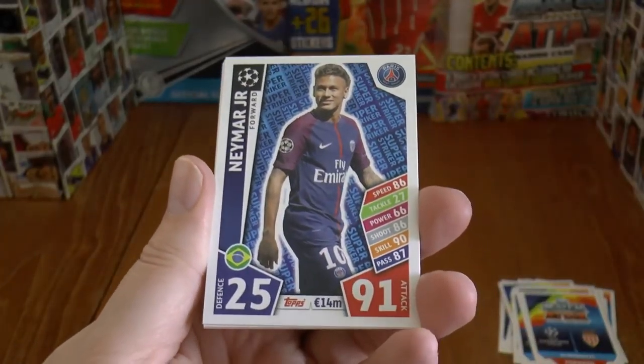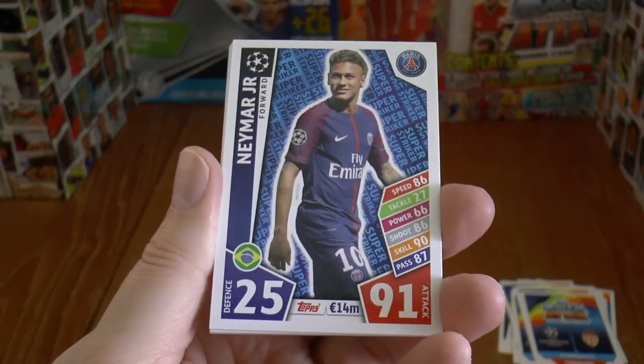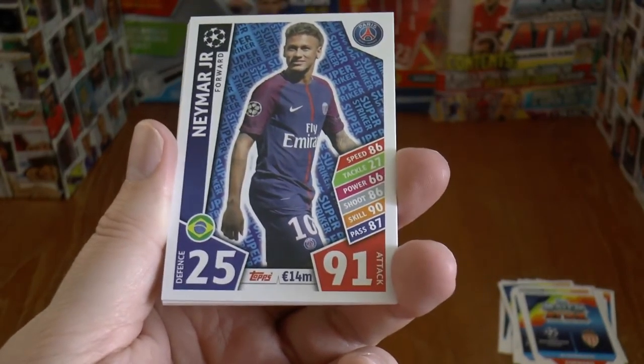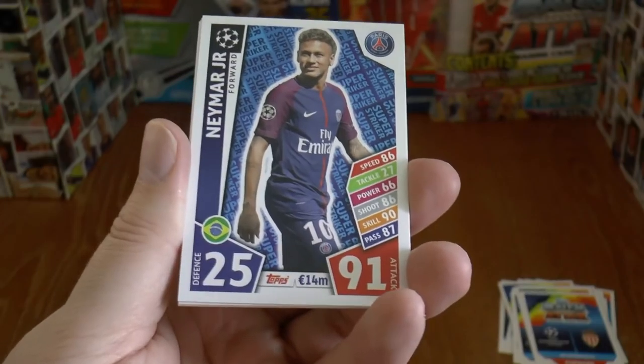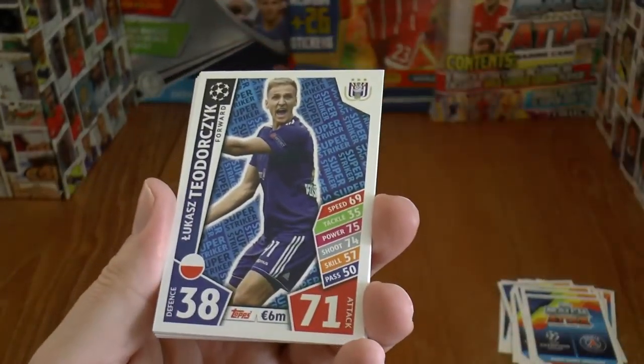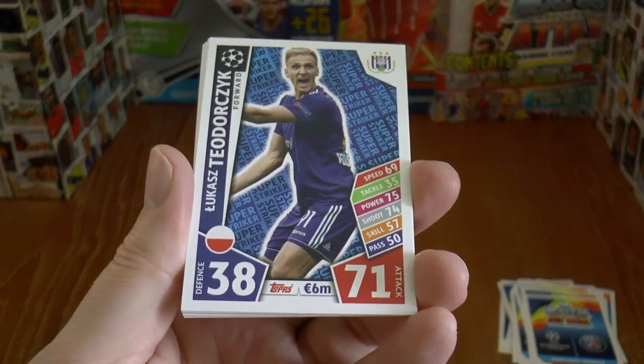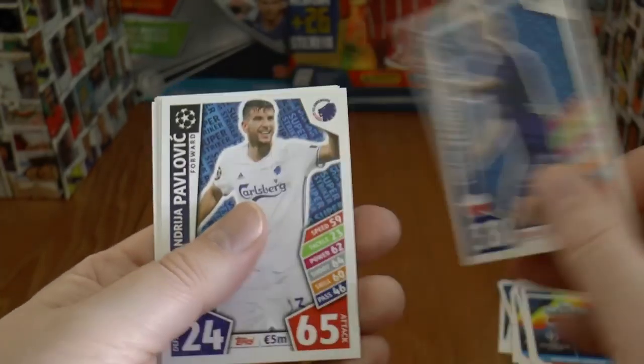We continue on with Neymar Jr., the most expensive transfer in the history of football as we film this video, 25 defence, 91 attack. Next up is Lukasz of Anderlecht, 38 defence, 71 attack.